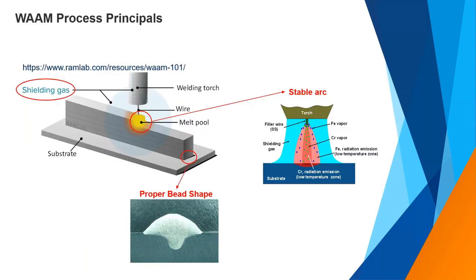In wire arc additive manufacturing, the wire comes through a nozzle connected to a power source. It gets melted by the power of an electric arc between the substrate plate and the wire, and there is a shielding gas to protect the wire and the molten pool. Three aspects have a significant impact on results: the shielding gas used, the stability of the arc, and the shape of each bead — the cross section of each layer. These three aspects have been investigated for multi-material deposition when depositing two different materials next to each other.